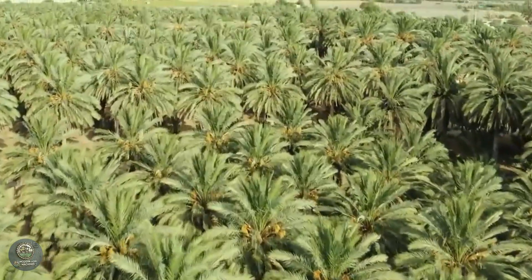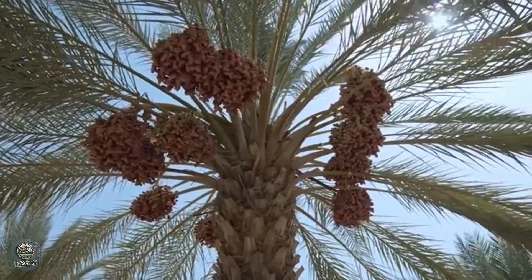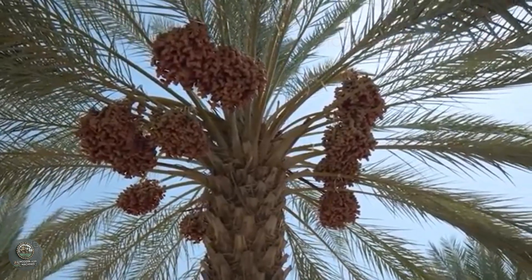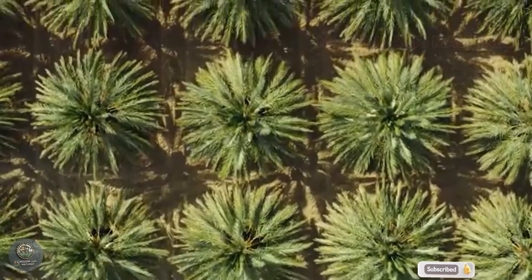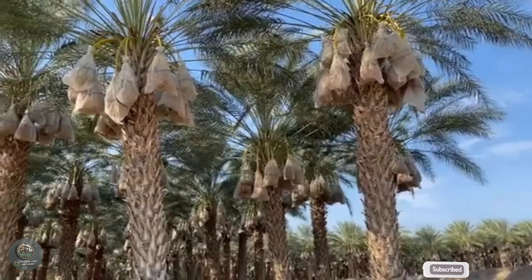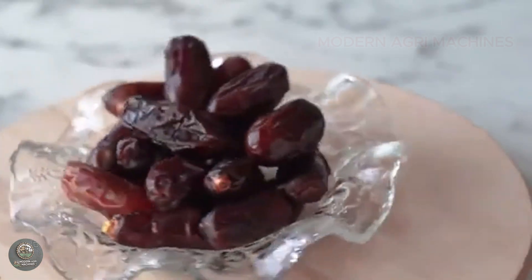This is an overview of the journey of dates from the farm to the processing line. We hope this video has given you insight into how date cultivation contributes to global agriculture. If you found this video helpful, please like, subscribe, and stay tuned for upcoming videos. Thank you for watching.